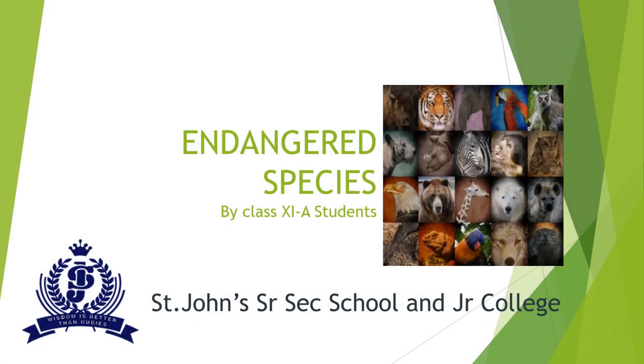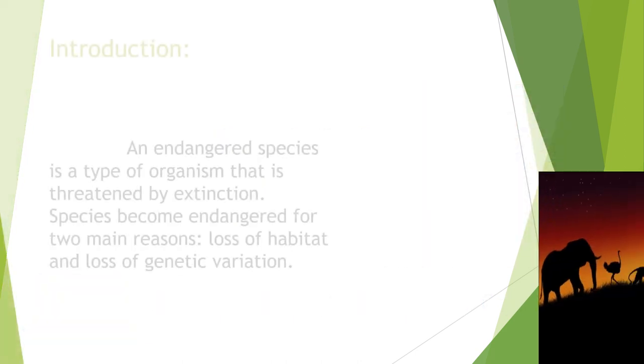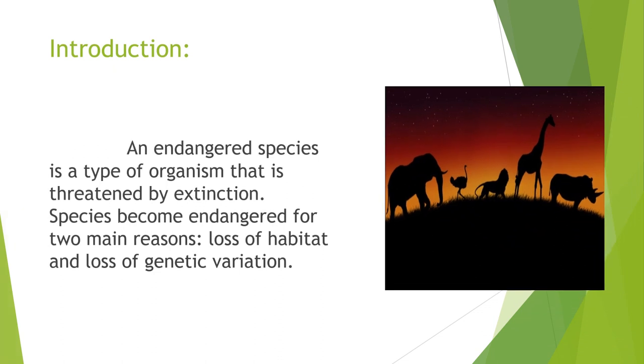Welcome everyone. In this PPT, we are going to see some of the endangered species. An endangered species is a type of organism that is threatened by extinction. Species become endangered for two main reasons: loss of habitat and loss of genetic variation.